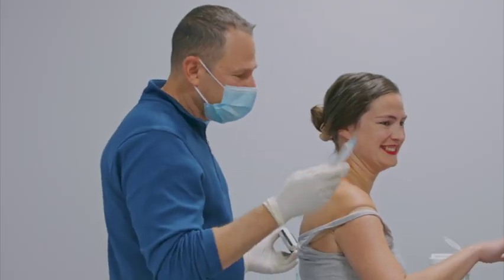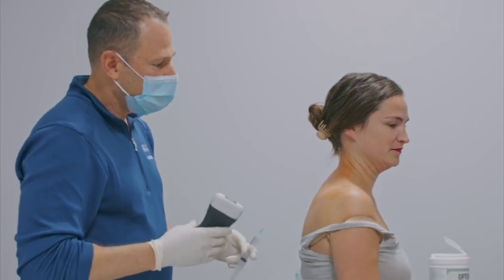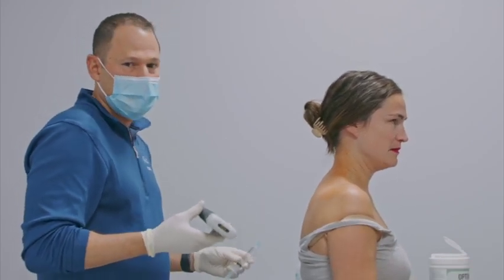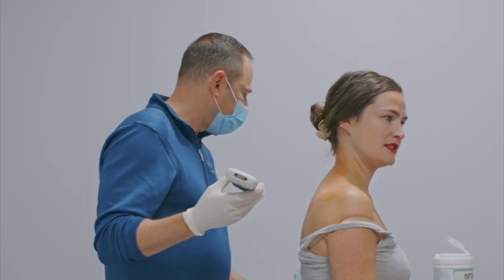The pain goes down the right arm to her pinky and then to each finger. It doesn't go to the thumb, so it's basically radiating more towards C7.